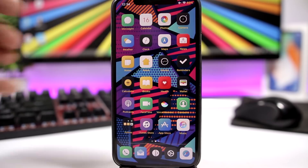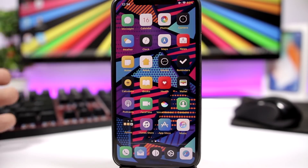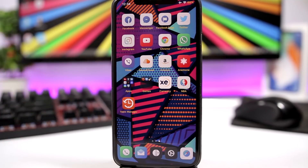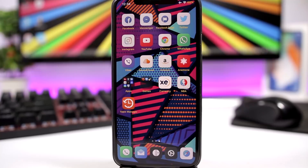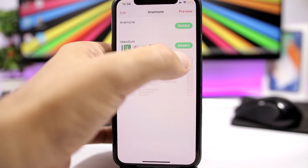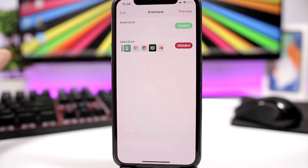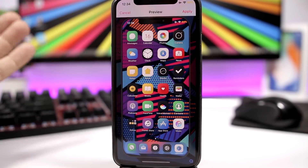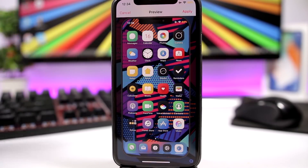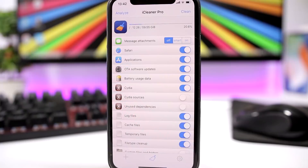Next up is Anemone, which allows you to apply themes and themed icons to your device. If you haven't been around the jailbreak scene for a while, Anemone has replaced WinterBoard, which we used in the old days to theme our devices. It has a very nice UI and is easy to use. Download themes, come into Anemone, enable them, see a preview of how your device will look, click Apply, and the theme is applied — as easy as that.